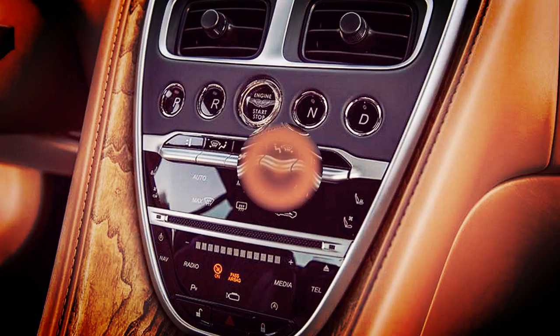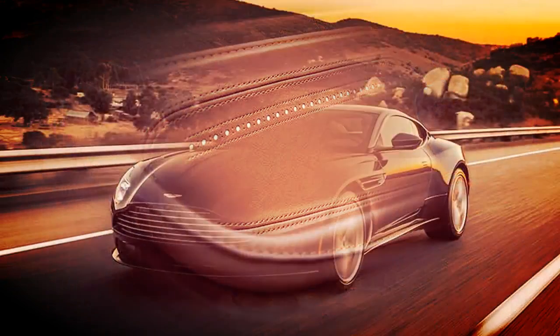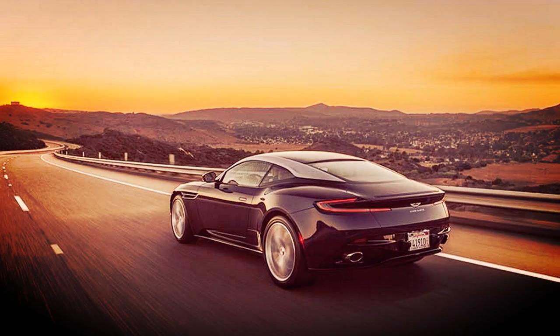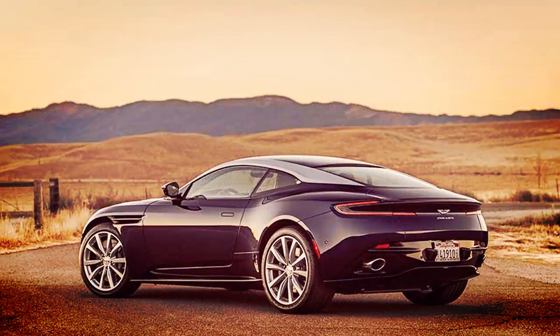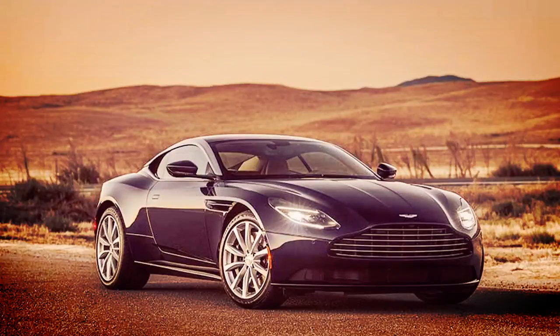Likewise, you can leave the engine and gearbox in quiet GT mode but firm up the suspension if you so desire. The result: nine different ways to fashion the driver's experience. Unlike other manufacturers whose drive modes are either undetectable or attempt to turn family sedans into Formula 1 cars, the differences between modes on the DB11 V8 are palpable but not grandiose. No one will accuse it of being a track car, even in the most aggressive Sport Plus setting.